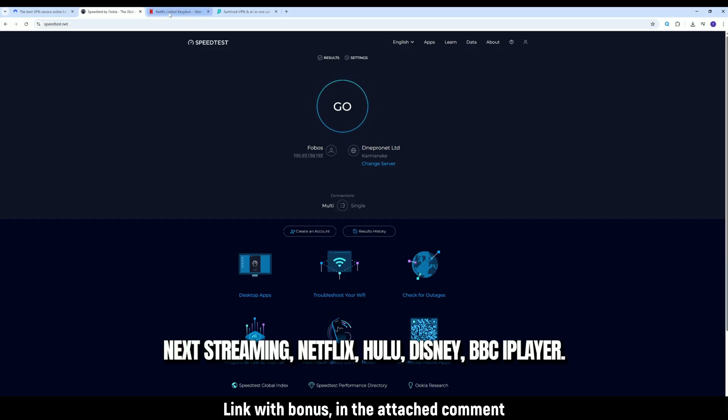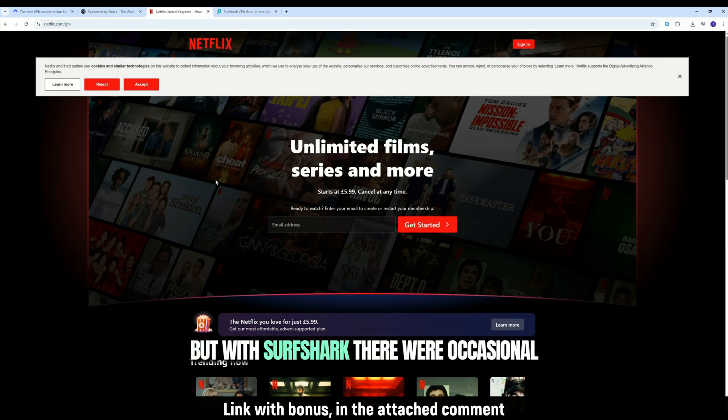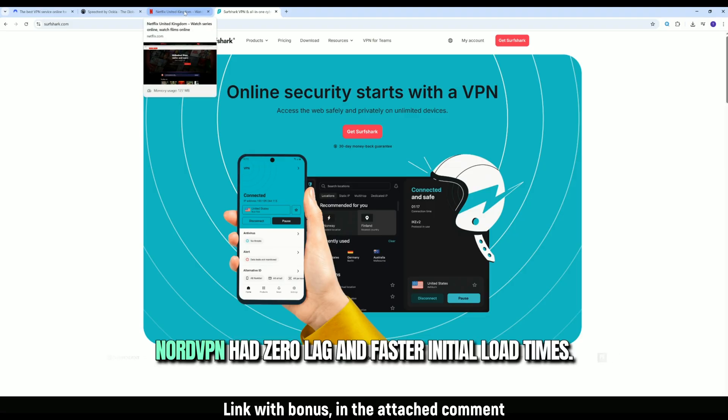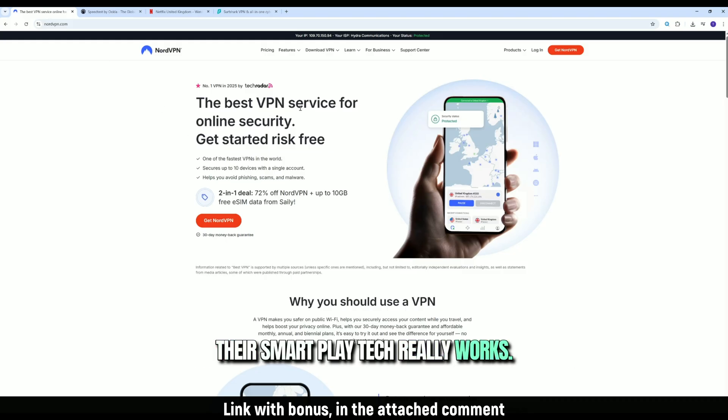Next, streaming. Netflix, Hulu, Disney+, BBC iPlayer — both VPNs unblocked everything I threw at them. But with Surfshark, there were occasional buffering issues, especially on UHD streams. NordVPN had zero lag and faster initial load times. Their Smart Play tech really works.